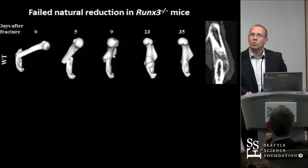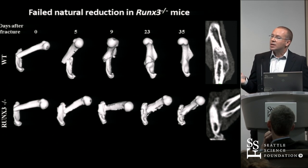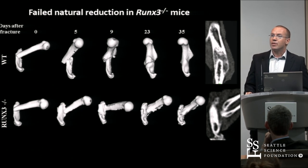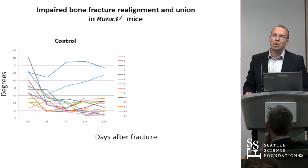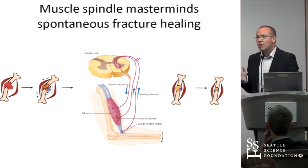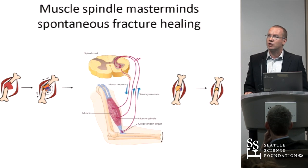This is the wild-type animal sequence showing the natural reduction you already know about. When I performed a fracture in a RUNX3-deficient mouse, it failed to realign and failed to unite its fracture — which is also a very interesting phenotype. Adding up many animals, there is a clear difference and clear impairment in fracture reduction with RUNX3-deficient mice. This gave us a clue that muscle spindles perhaps have a crucial role in fracture realignment.